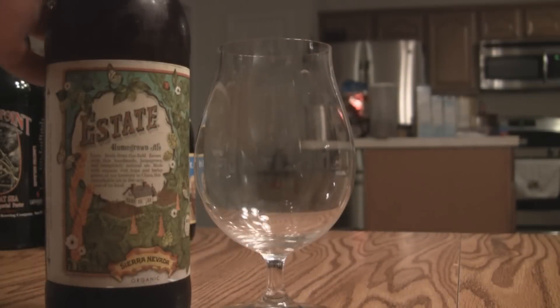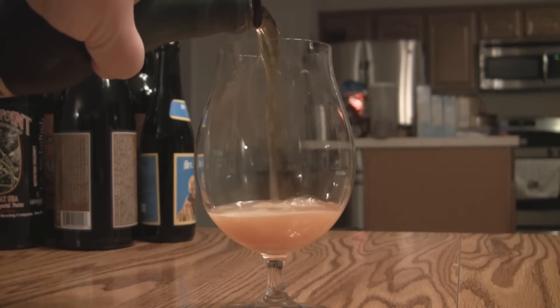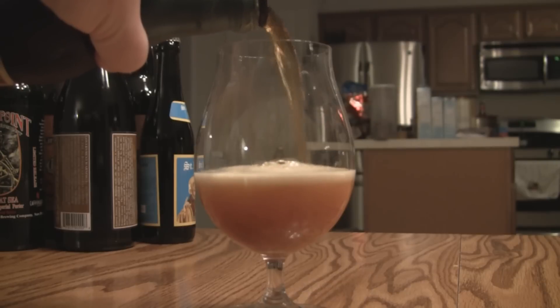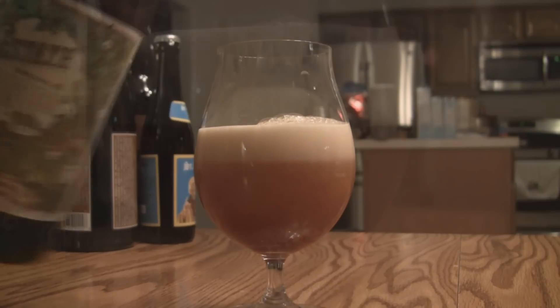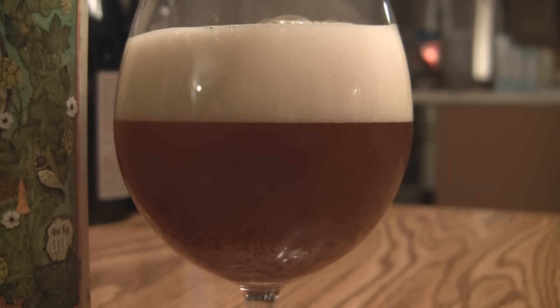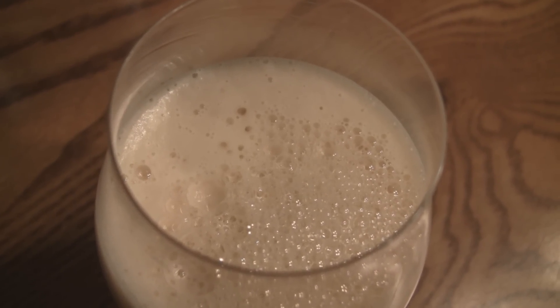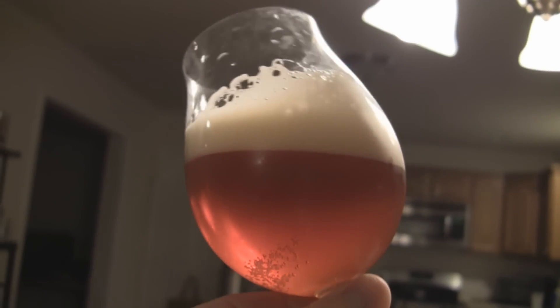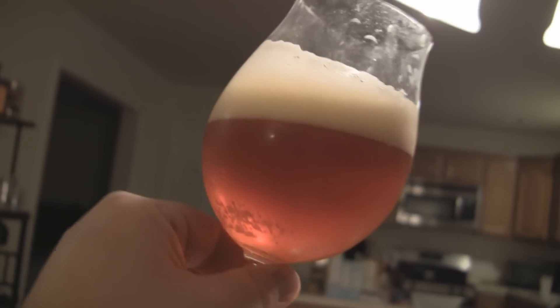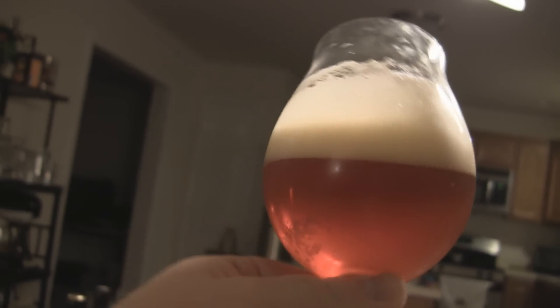To the appearance on the Estate Homegrown Ale — it's a beautiful dark copper color with a really nice off-white head, really fluffy, about three fingers worth, with tiny bubbles. There's a little bit of haze to it and carbonation streaming off the bottom of the glass. It looks a lot like a double IPA. The lacing is just crazy, as you can see in the video, and you can even see some alcohol legs, which is surprising at 6.7%. Just overall a very gorgeous looking beer.